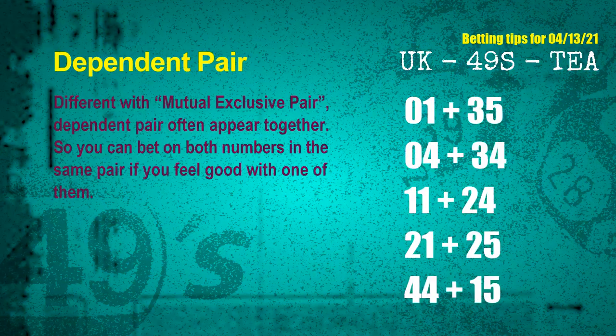Some numbers are mutual exclusive, some are dependent. Numbers in the same dependent pair you can bet on both, because they are often drawn in one draw. The dependent pairs for next draw are: first pair, 01 and 35; second pair, 04 and 34; third pair, 11 and 24; fourth pair, 21 and 25; fifth pair, 44 and 15.